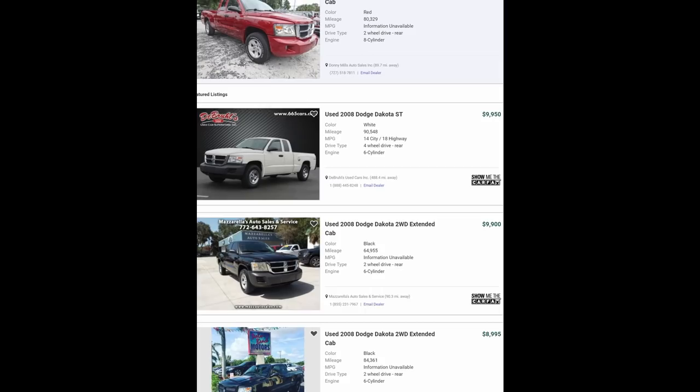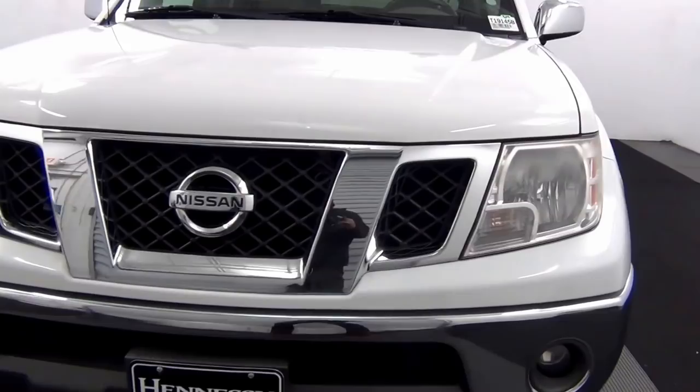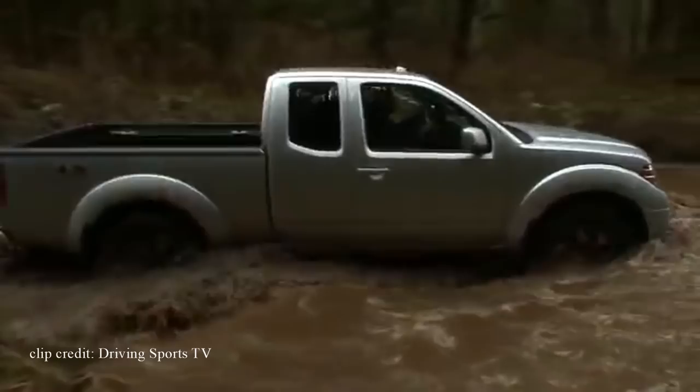Up next is the 2009 Nissan Frontier — pretty much a smaller version of the Nissan Titan. It's one of the most reliable trucks you can get for the price, according to user reviews and high dependability ratings from both Consumer Reports and J.D. Power. When it comes to ride quality, the Frontier shines — it handles and rides better than some sedans, providing a quiet and comfortable ride. The exterior is one of the better-looking pickup trucks for the year, and features the same beefy frame pulled from the Titan.